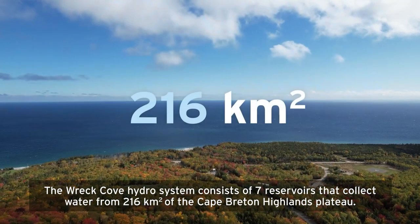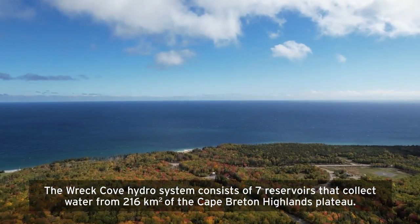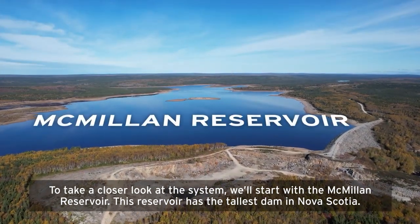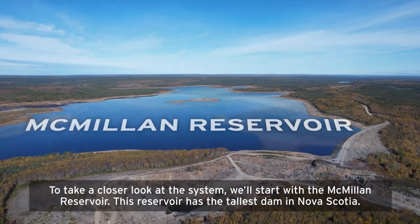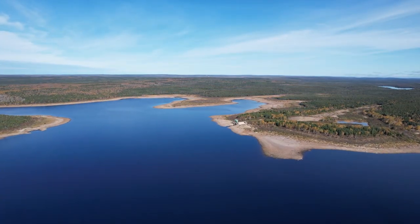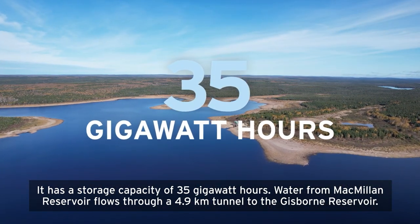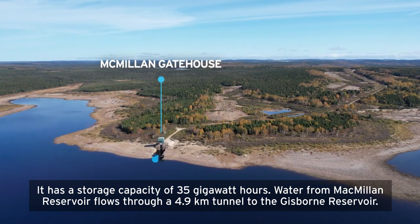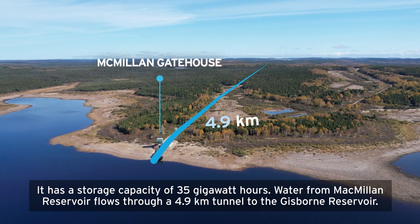The Wreck Cove Hydro System consists of seven reservoirs that collect water from 216 square kilometers of the Cape Breton Highlands Plateau. To take a closer look at the system, we'll start with the Macmillan Reservoir. This reservoir has the tallest dam in Nova Scotia, with a storage capacity of 35 gigawatt hours. Water from Macmillan Reservoir flows through a 4.9-kilometer tunnel to the Gisborne Reservoir.